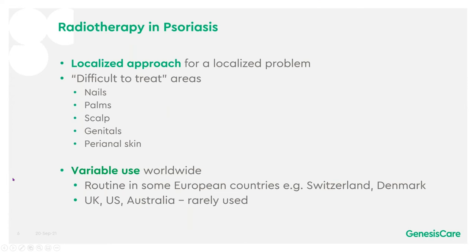Radiotherapy offers a localised approach for a localised problem, particularly in difficult to treat areas such as nails, palms, scalp, genitals or perianal skin. There is variable use worldwide and it's very routine in some European countries, for instance Switzerland or Denmark, but it is rare at the moment in the UK, the US and Australia.